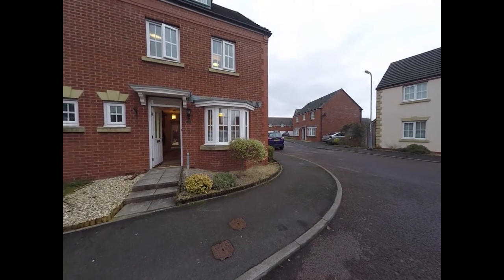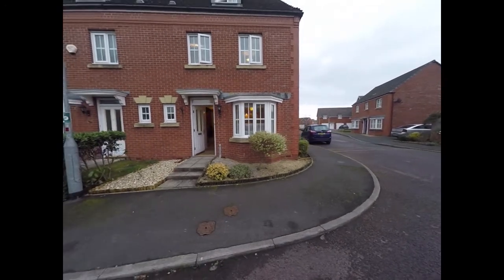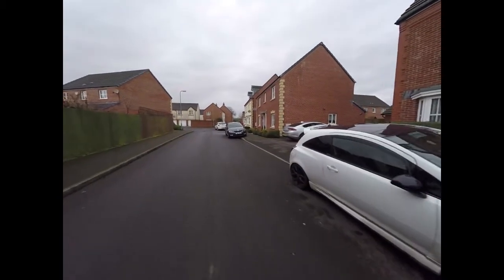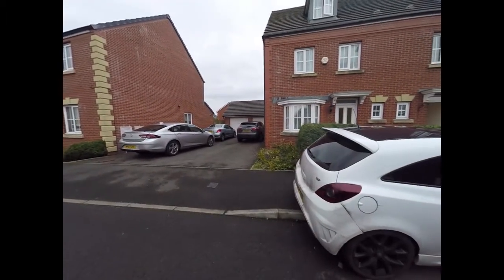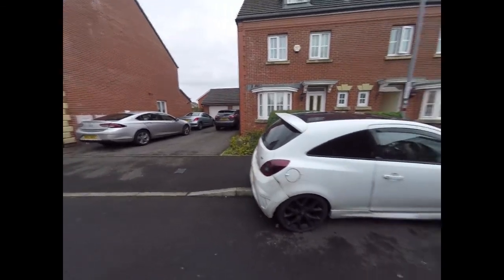We start the tour here just outside the front of the property. As you can see, it has a nice corner plot. The second garage there on the left belongs to the property, and you also have off-road parking there for two vehicles.